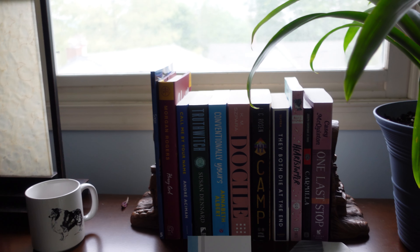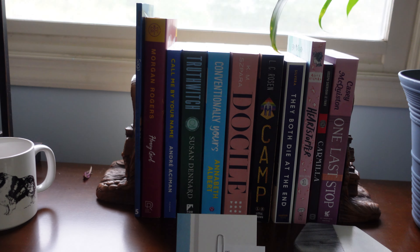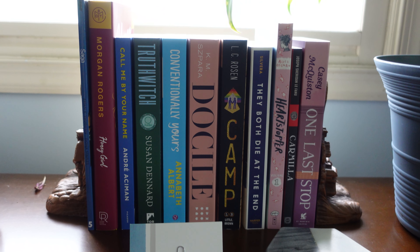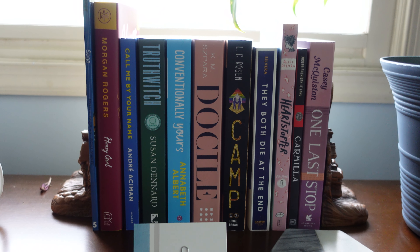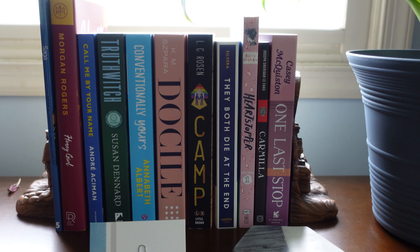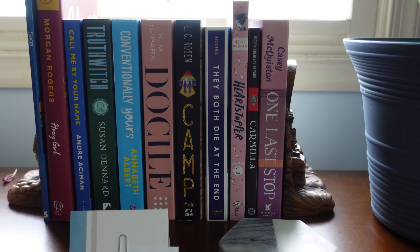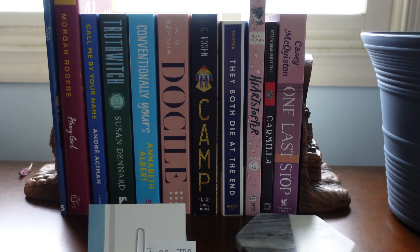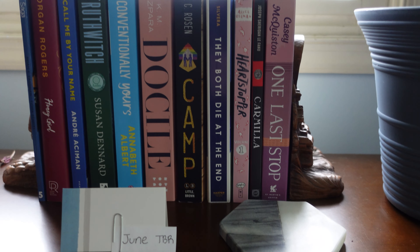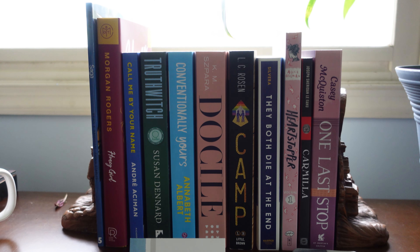Moving on to my TBR shelf — this is the shelf that's above the fireplace. These books do move around as I go. We have Saga Volume 5, Honey Girl by Morgan Rogers, Call Me By Your Name by André Aciman, Truthwitch by Susan Dennard, Conventionally Yours by Annabeth Albert, Docile by K.M. Sparrow, Camp by L.C. Rosen, They Both Die at the End by Adam Silvera, Heartstopper Volume 1 by Alice Oseman, and One Last Stop by Casey McQuiston.